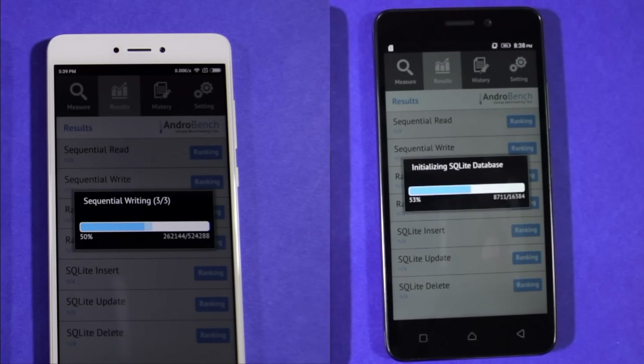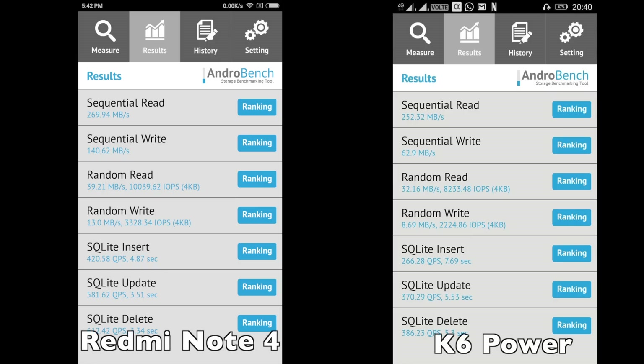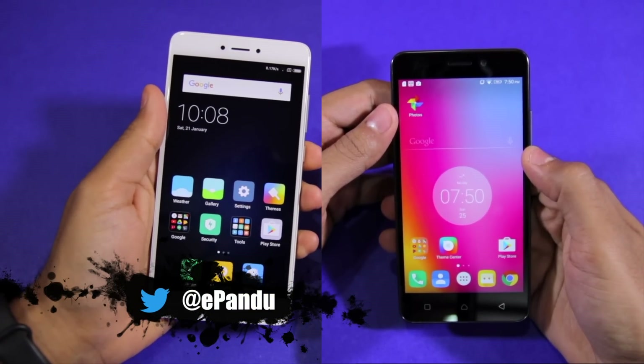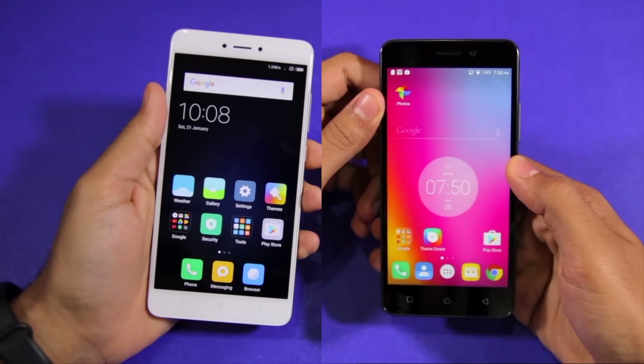As you can see in our benchmarks here, the Redmi Note 4's NAND is more than 2 times faster in the sequential write benchmarks compared to the K6 Power. It also has a huge lead in the sequential read, random write and random read benchmarks, all of which when combined makes for a huge difference in performance in daily use. So that's it for this video guys — make sure to hit that like button below and do subscribe to our channel for more such videos.